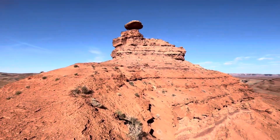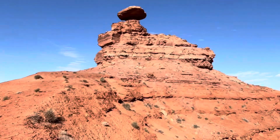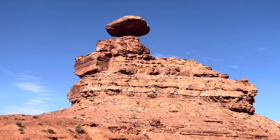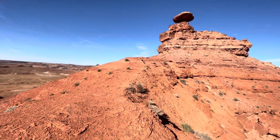I am approaching Mexican Hat! That is Mexican Hat Rock. Mexican Hat, Utah. Go look it up. Let's go explore.